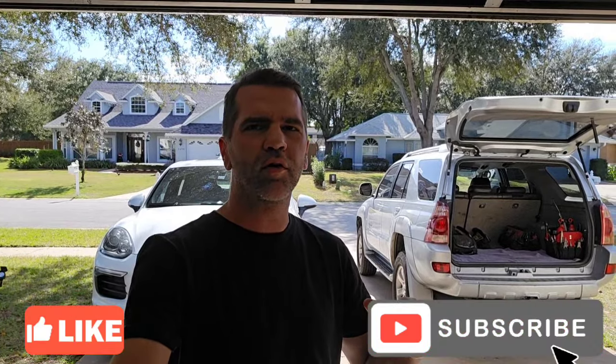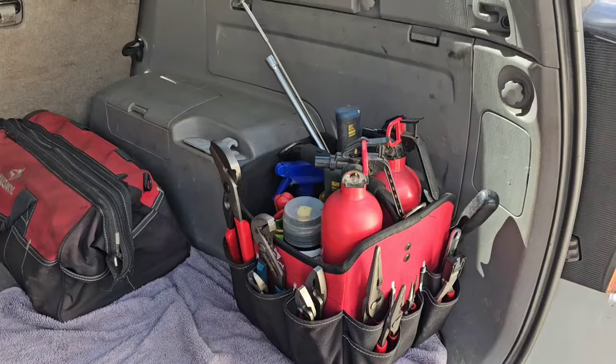What's up guys, welcome back to the channel. If you haven't already, hit that like button and also hit that subscribe button. In this video, I'm going to be showing you what I recommend you carry in your vehicle, whether it's just everyday driving or you're getting ready for a long road trip. I'm going to show you first my 4Runner and then we're going to my daily driver family vehicle to get it set up a little bit better.